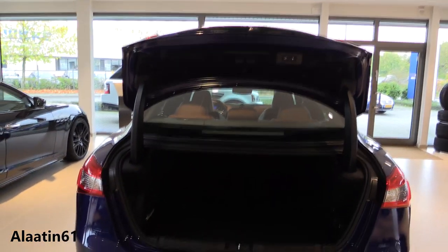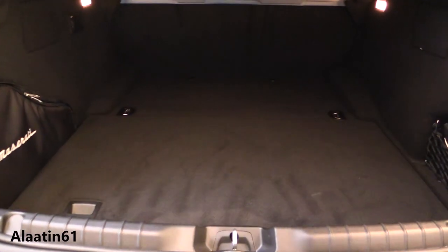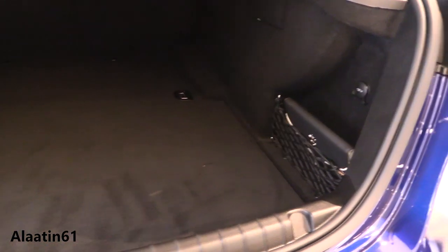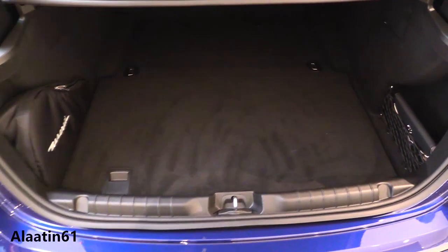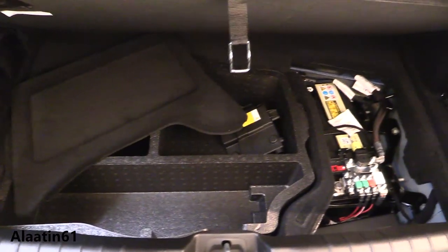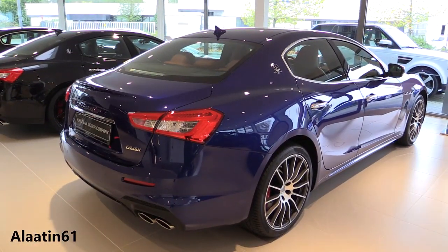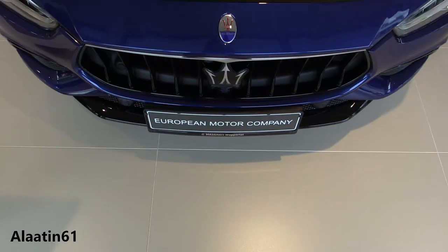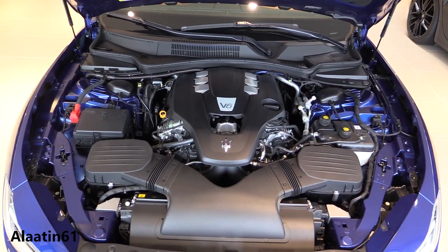You can also optionally buy the Ghibli with the Bower & Wilkins surround sound system, which features 15 speakers including mid-range drivers and rear tweeters made from Kevlar, producing a total of 1,280 watts.